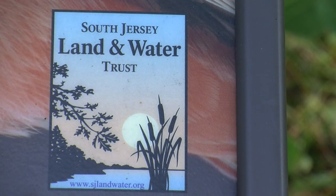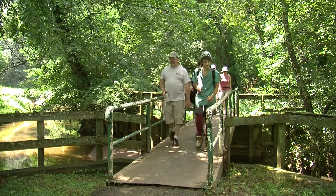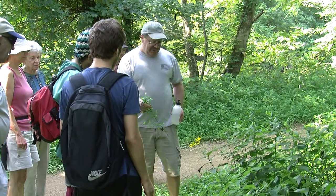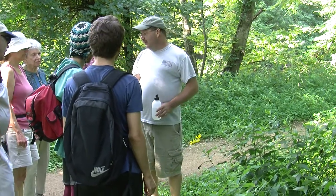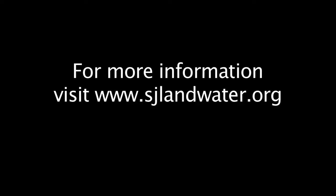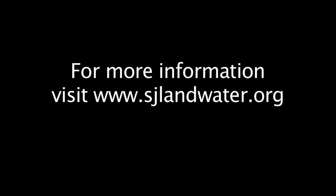The South Jersey Land and Water Trust is a non-profit organization that works to preserve and protect the water and land resources throughout the area, and programs like this are just one way they achieve that mission. We do land preservation — we've preserved over 1,400 acres of farmland, mostly in Salem and Gloucester County. We do outreach, rain gardens, stream assessments, stream and lake bank restorations, macro invertebrate surveys, and all kinds of different things.